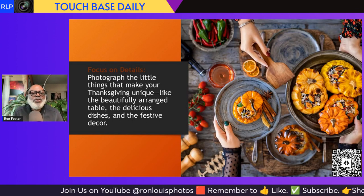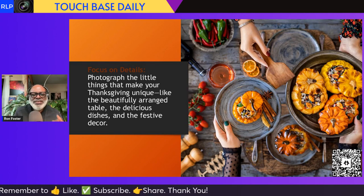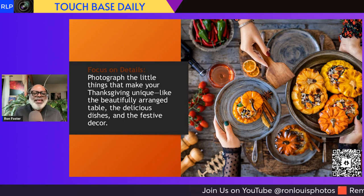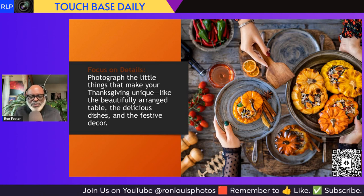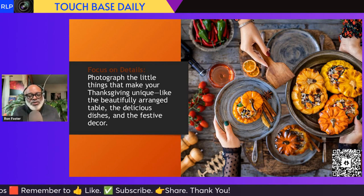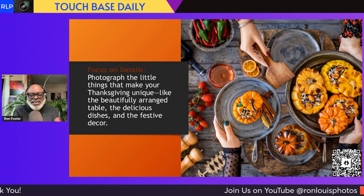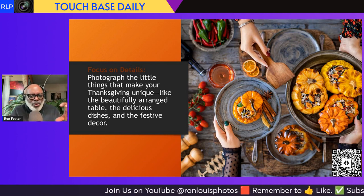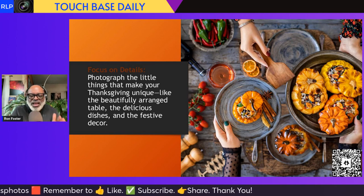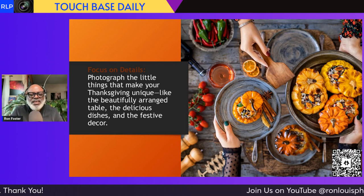Next tip: focus on details. Photograph the little things that make your Thanksgiving unique, like a beautifully arranged table, the delicious dishes, and the festive decor. Take pictures of everything — the details. Some folks decorate their Christmas tree on Thanksgiving; take pictures of that moment. Take pictures of the ornaments, the bowls, the plates, the forks. Things that are unique to your family — maybe there's grandma's heirloom silverware. Take pictures of it. Interact with your family.